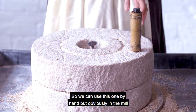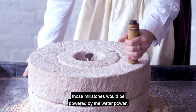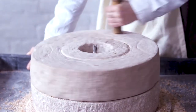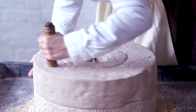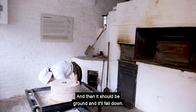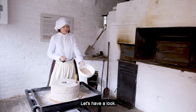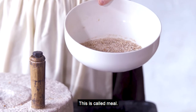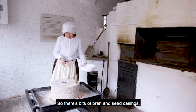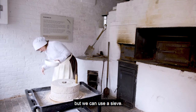So we can use this one by hand. Obviously in the mill, those millstones will be powered by the water power. So I start to turn the stone, and then it should be ground and it will fall down. So it doesn't really look like flour yet — this is called meal. We need to get all those bits out. There are bits of bran and seed casings in the mill that will be dealt with by a dresser machine, but we can use a sieve.